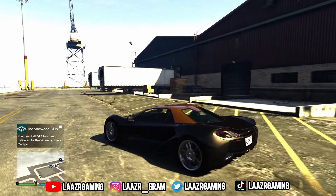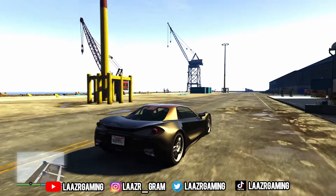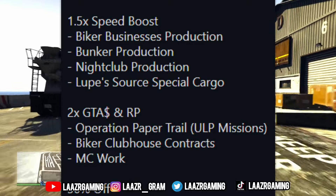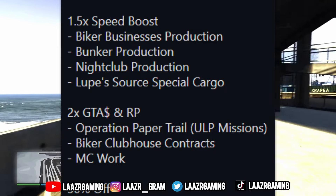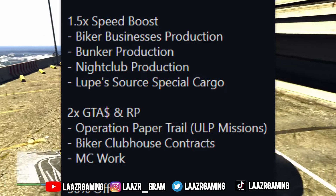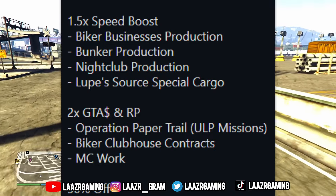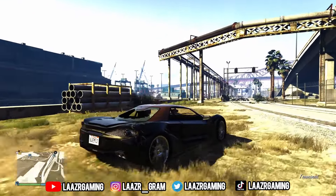It's not only exclusive clothing items and a free car that GTA Plus members get — they also receive exclusive money and RP bonuses. All GTA Plus members will be receiving a 1.5x speed boost on all biker business productions, bunker productions, nightclub production, and Lupe's source special cargo. You'll also be able to receive double money and double RP on all Operation Paper Trail missions, as well as double money and double RP on all biker clubhouse contracts and MC work.